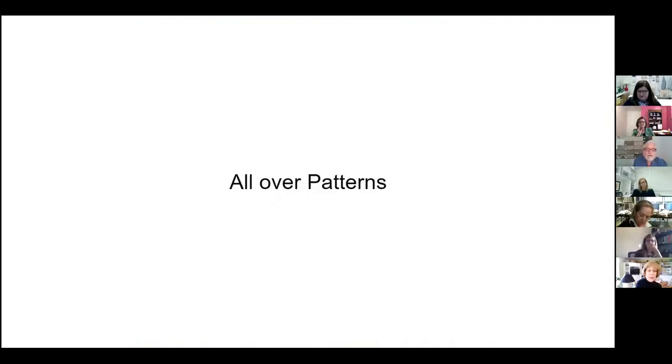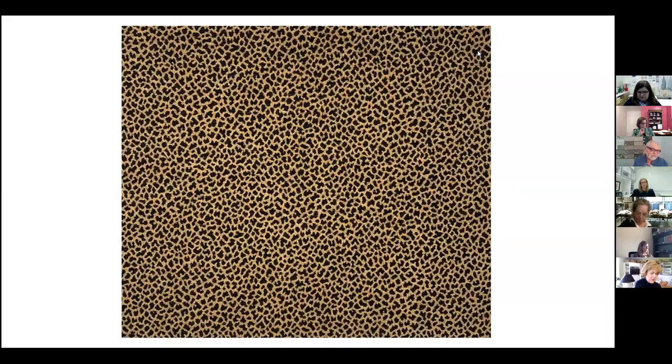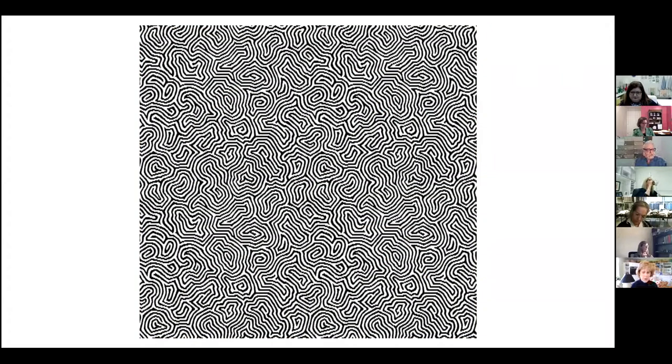Next are all-over patterns — patterns where you don't want anything to stand out. These repeats can be any kind of repeat: side-by-side, half-drop, whatever. This happens to be a stacked repeat where you don't really see anything. These kinds of fabrics are really good because you don't have to match anything, so less yardage is required for upholstery. Here's another example of an all-over — just another stacked design. This was a brain coral inspiration. Here it is in fabric — very textural.